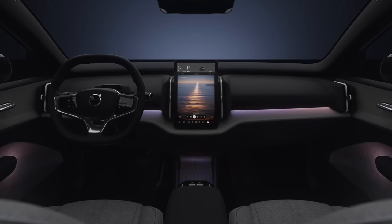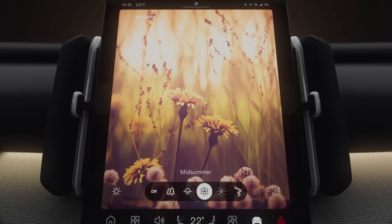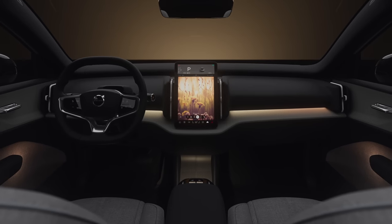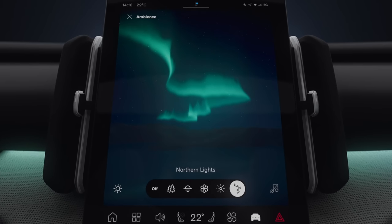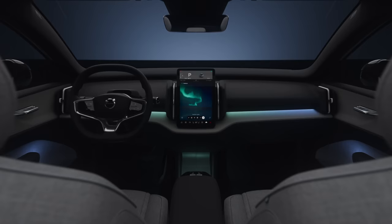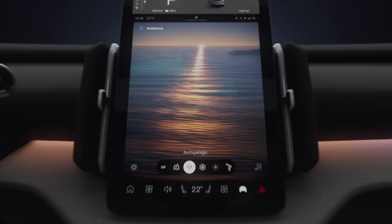As for interior lighting, Volvo has really upgraded the light themes on the EX30. With the current generation, options were very limited. Now, if you opt for light pack two, you get five themes to choose from: Northern Light, Archipelago, Forest Bath, Midsummer, and Nordic Twilight — all inspired by Swedish themes throughout the year. They are designed to complement the upholstery of your car, so one will likely pair very well with your chosen interior color.